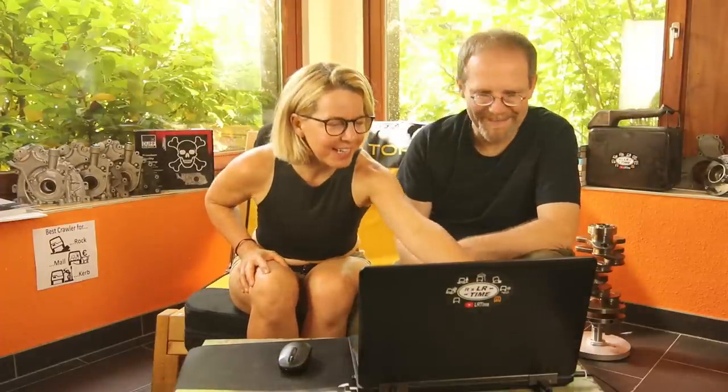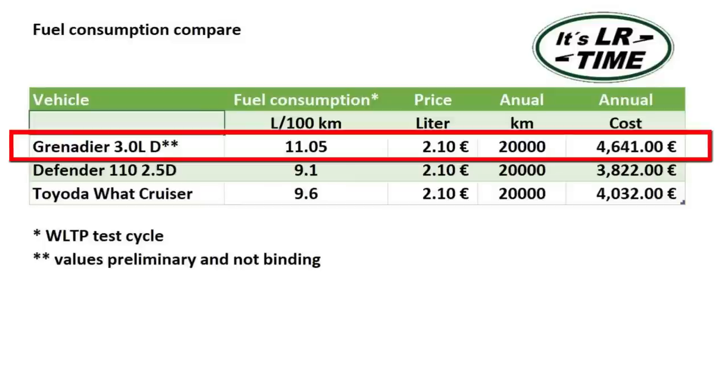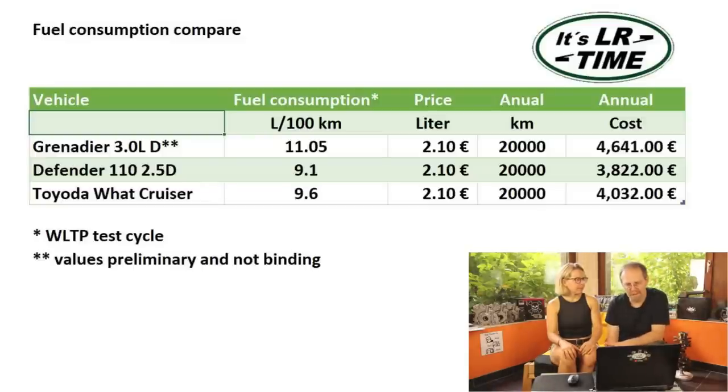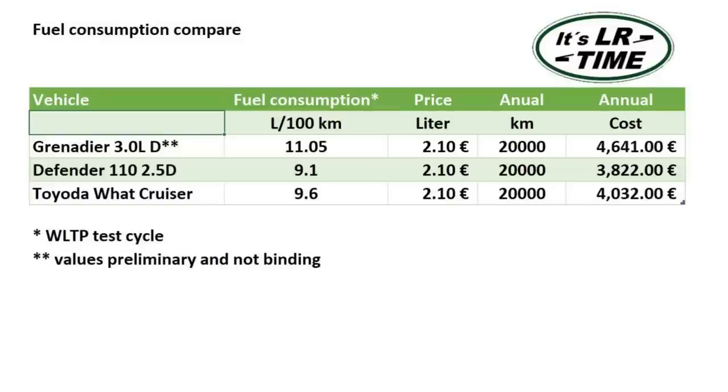Comparing fuel consumption of the three vehicles: the Grenadier by far takes the most fuel. The range Ineos currently reports is not a guaranteed range, versus the fuel consumption on the Defender and Land Cruiser which are pretty much guaranteed figures — it's again a little bit of the cat in the sack. The number I picked in this table is not even the highest they report because it also depends on certain options in the vehicle. The Defender has by far the best fuel consumption and also the most horsepower.